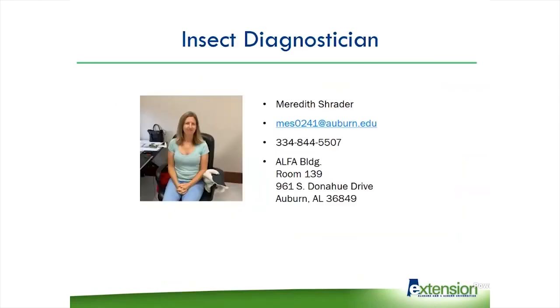The last thing I wanted to say is that we have a new insect diagnostician. Her name is Dr. Meredith Schrader. She's out here at the Alpha Building in room 139. Here's her email address and you can reach her at our lab number. She will eventually have a phone set up in her lab. The samples still come to the diagnostic lab and we'll make sure they get to the right place. We are very happy to have her here.